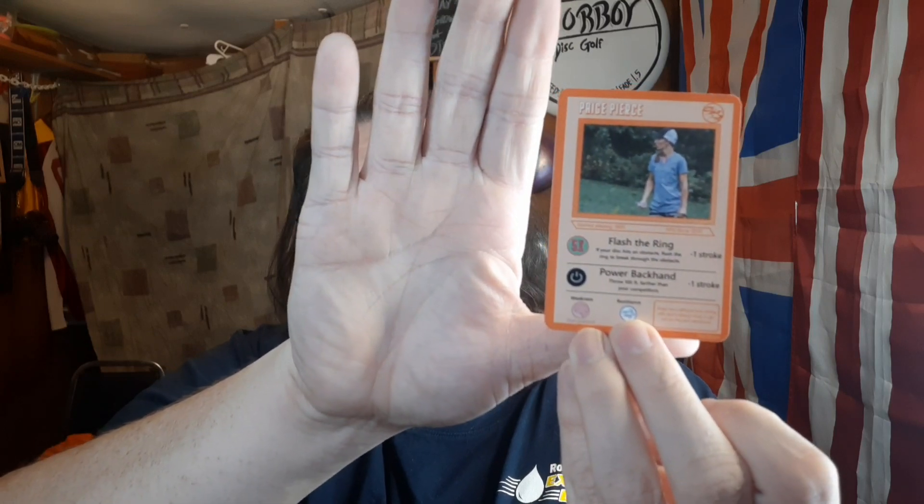I got ten stickers in all, two buttons, and a wooden thing. And we got a Paige Pierce Well Sacks trading card — I've been wanting to get my hands on this. Every time I have the money, they're always out of stock, and whenever I don't have money, they're always in stock. It's kind of like a Pokémon card: flash the ring, negative stroke, power backhand, negative stroke, weakness over analog, resistance to wind. That thing is awesome — really cool design.